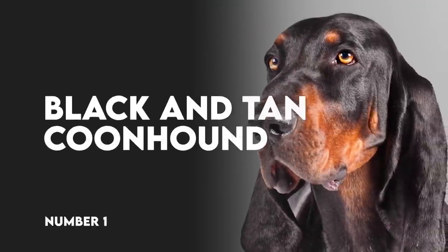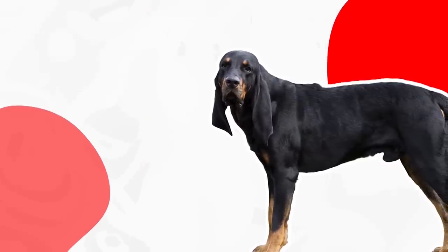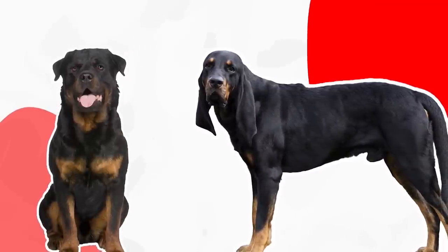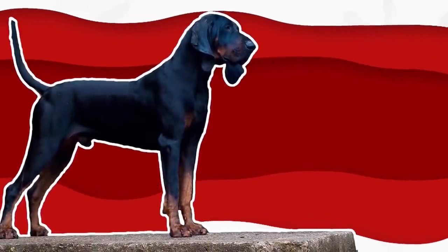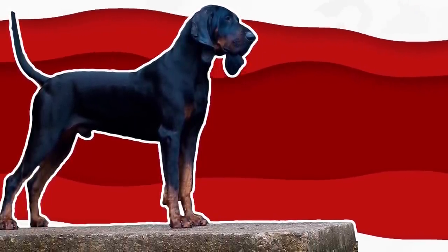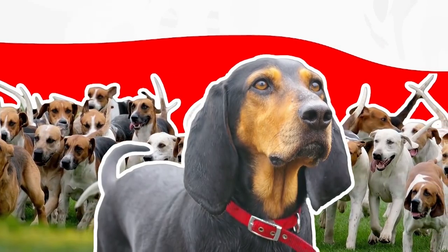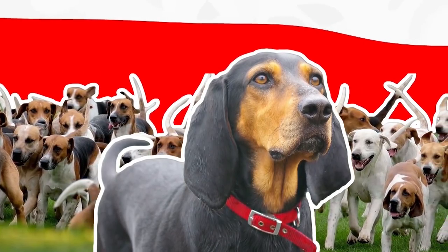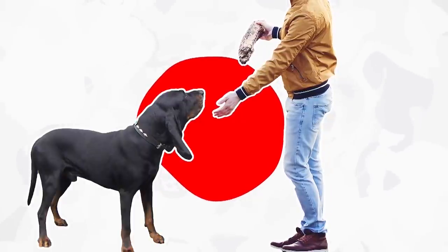Number 1: Black and Tan Coonhound. The first thing you'll notice about the Black and Tan Coonhound is the gorgeous markings, which resemble a Rottweiler in terms of location. The second thing you'll notice is their long, spindly legs, which they never really seem to get the hang of using. This working scent hound was bred to work closely with other hounds, so he knows how to go along and get along with canine pals. With people he doesn't know, he might be reserved, but never shy or vicious.